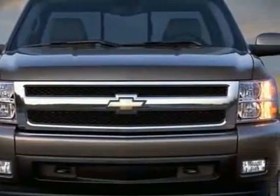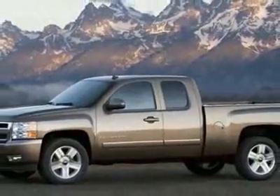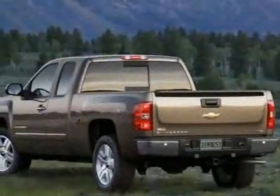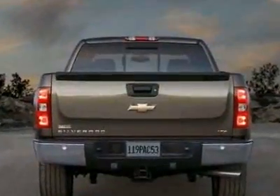This vehicle gets 13 miles per gallon in the city and 18 on the highway. The Silverado 1500 boasts a 6.2 liter engine and has an automatic transmission.